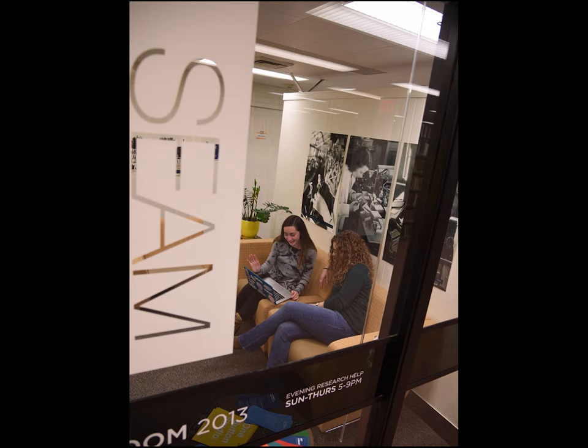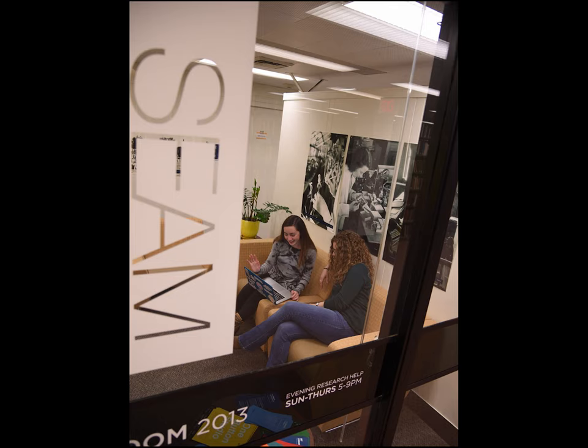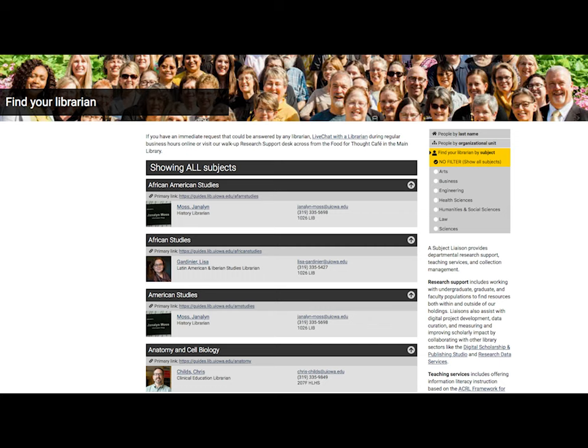If you run into problems with your research or don't know quite how to get started looking for information, there are over 20 librarians available to help. Each librarian specializes in a set of subjects, so you can always find someone who is knowledgeable in your area of study—from medicine to education, mathematics to journalism, history to computer sciences.